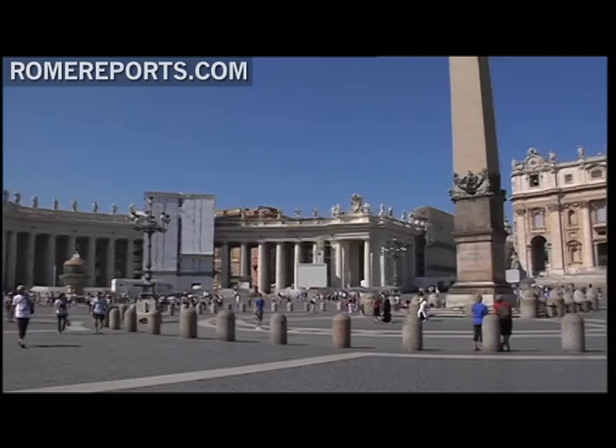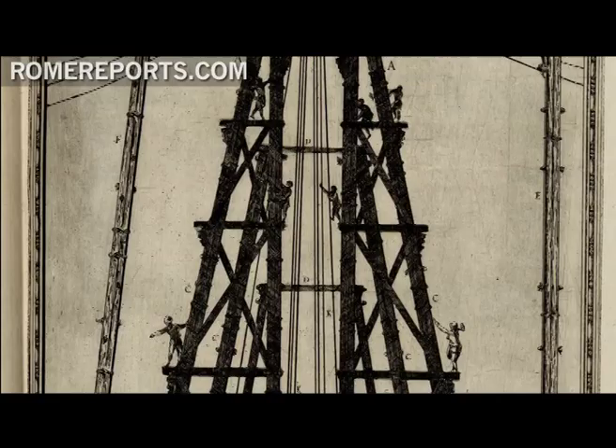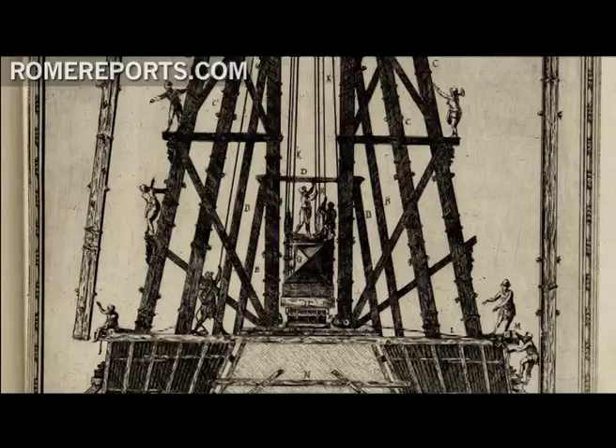The Vatican obelisk remembers the martyrdom of many saints, but in particular, the martyrdom of St. Peter. In 1586, Pope Sixtus V decided to move it in front of St. Peter's Basilica. The move required the help of 900 men and 150 horses.